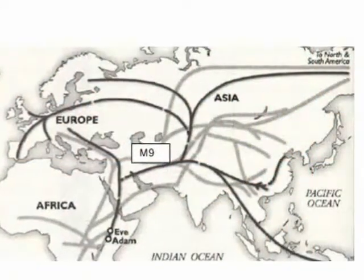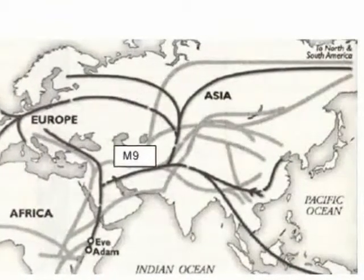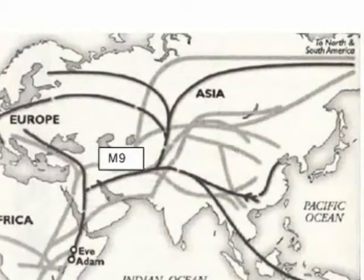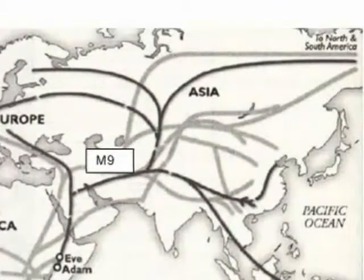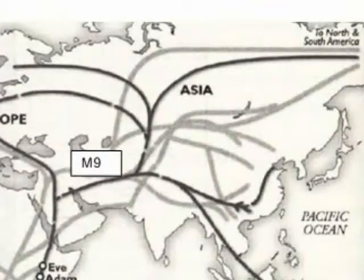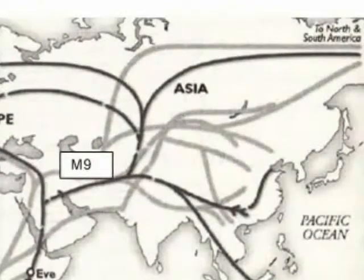Going back further in time, we come to marker M9. The Genographic report notes that descendants of this marker spread far and wide and indeed populated much of the planet. Some groups moved into Central Asia and others moved south into what is now Pakistan and the Indian subcontinent. If the migrants who moved into China were the first people who set up dynastic rule in China, then we have approximate dates, as the Xia dynasty has been estimated to have started around 2205 BC.